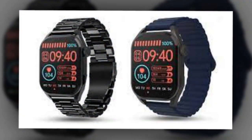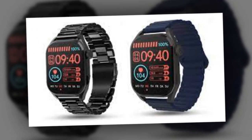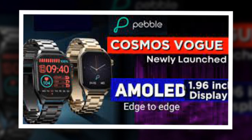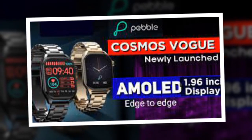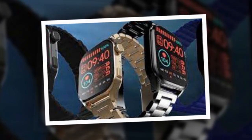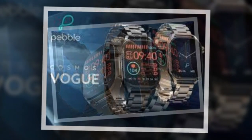The Pebble Cosmos Vogue has been launched under Rs. 3,000 and is said to offer several smart health trackers including a heart rate monitor and a blood oxygen level sensor. It is available at an introductory price of Rs. 2,499 via the official Pebble website.